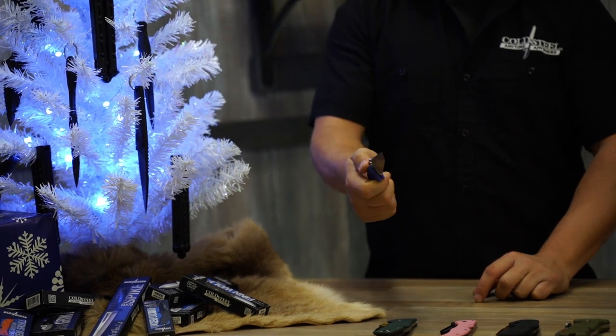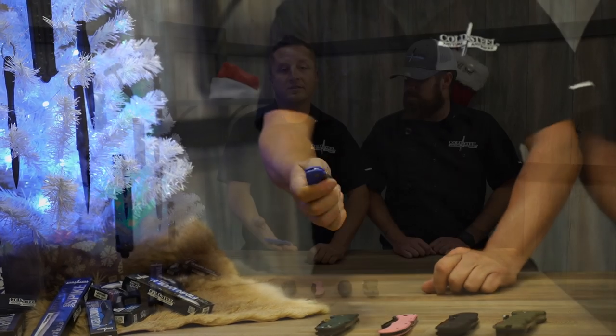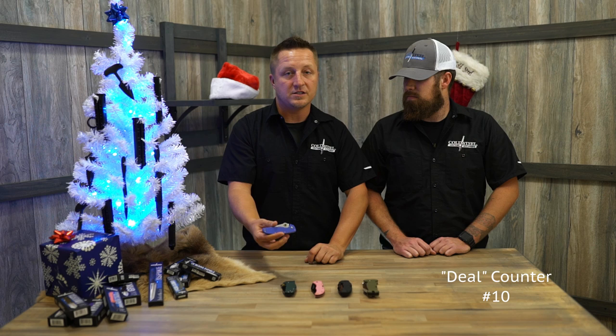So visit coldsteel.com, click on the Holiday Sale tab at the top of the nav, and check out all the deals that we have.